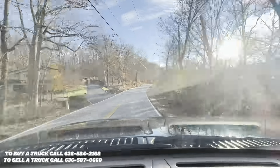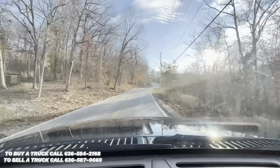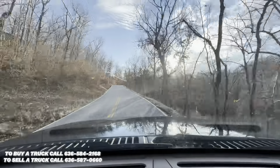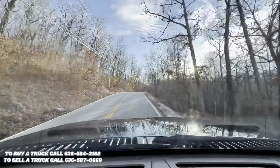This truck is super comfortable to drive, seats are nice and plush. Everything works as it should.